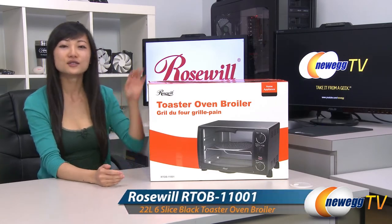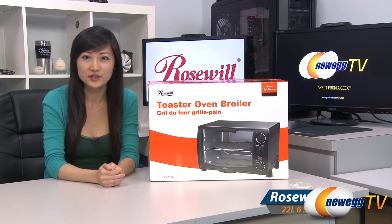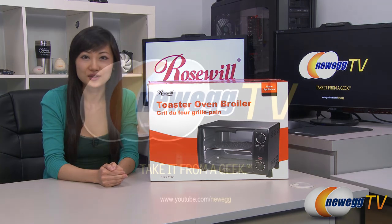That wraps up our product tour on this Rosewall toaster oven broiler. I'm Joanne and if you enjoyed this video be sure to subscribe to our Newegg YouTube channel. Thanks for watching Newegg TV and we'll see you next time!